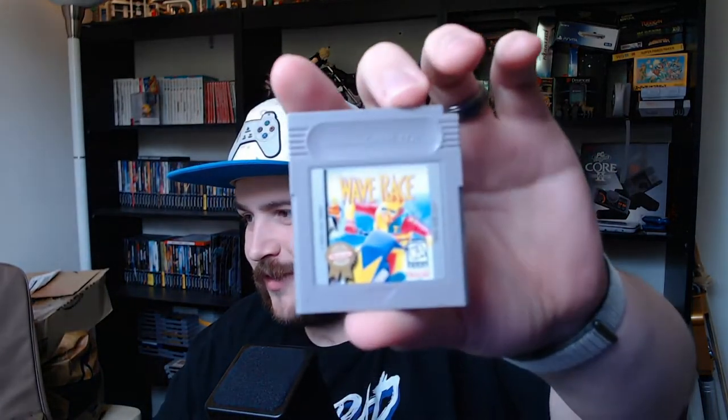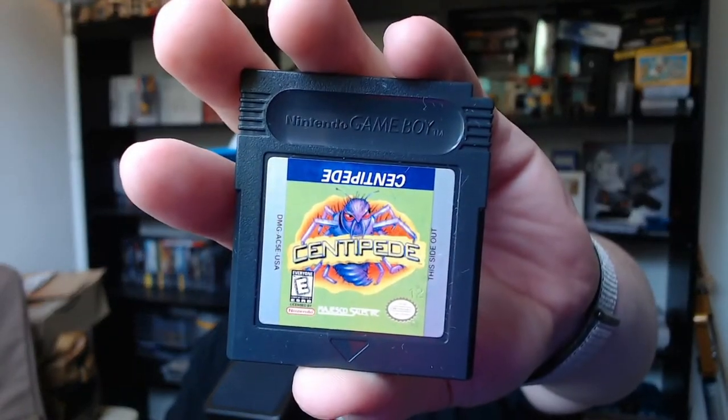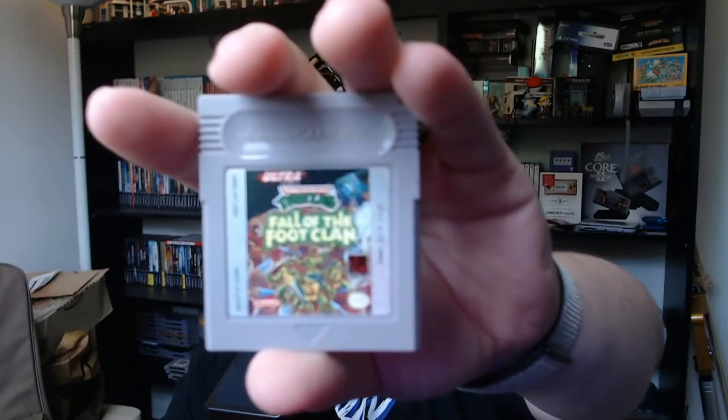Next up we've got Game Boy - interesting that they didn't have one for Game Boy Color. We've got Wave Race for the Game Boy - I'm sure that's not janky at all. We've got Centipede, which bizarrely has the Atari box art put on a Game Boy cart. And we've also got Teenage Mutant Ninja Turtles: Fall of the Foot Clan. Cool.